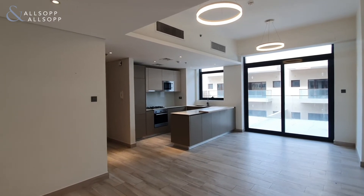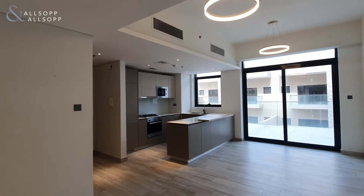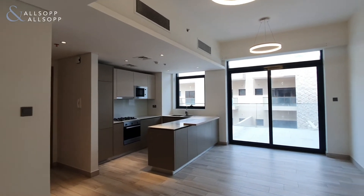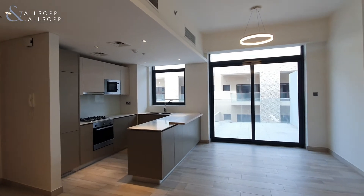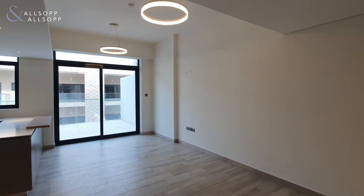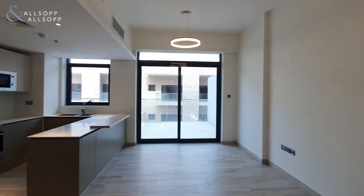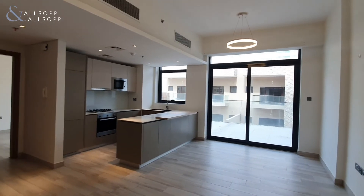It's Ryan from Allsop and Allsop Real Estate here to show you this large one bedroom apartment in Oxford Residence 2. As you come in the front door you can notice straight away it's a very unique layout. This is actually a corner unit property. As you come in you enter straight into the living and dining space.